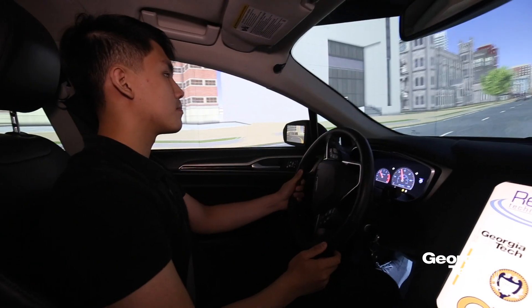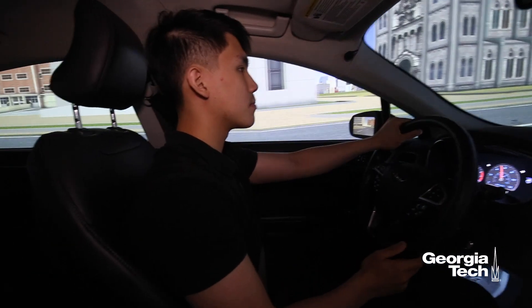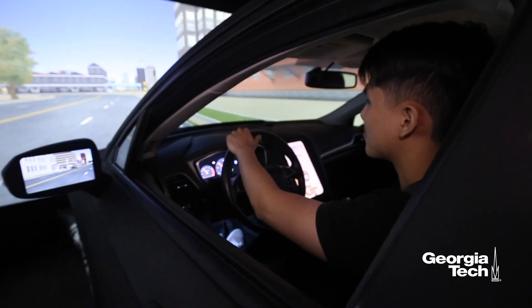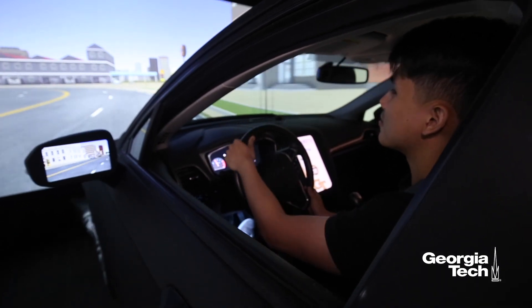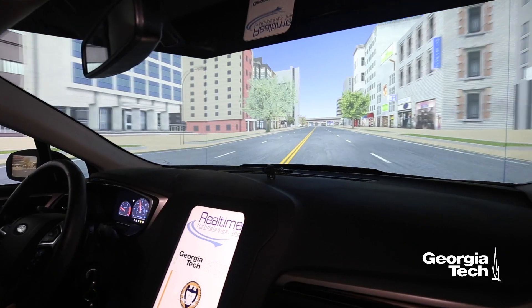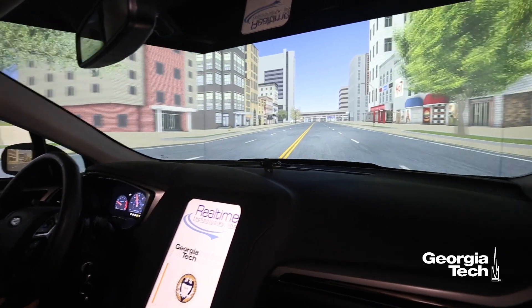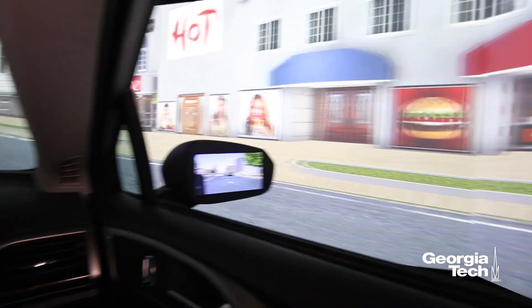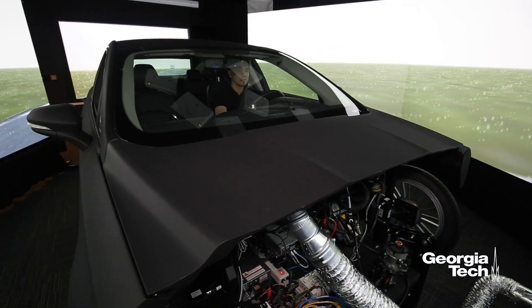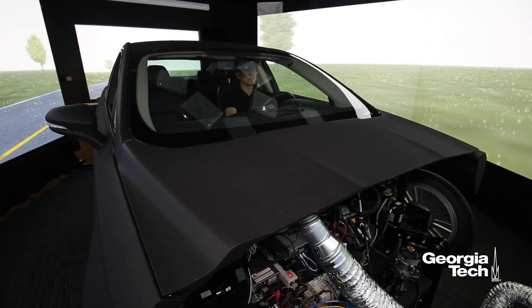All of that information that humans will likely interact with in the future while multitasking in a driving environment is the kind of research we want to explore — to see what factors enable humans to do that as safely as possible, without distractions, and in the most convenient manner possible.